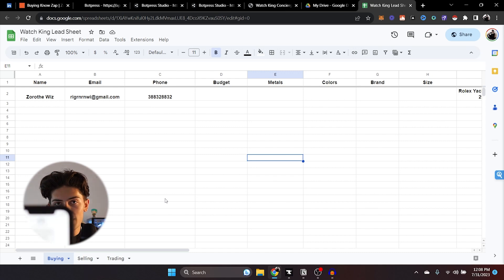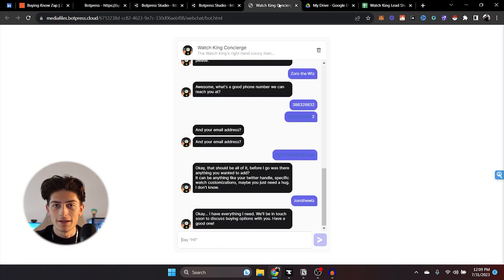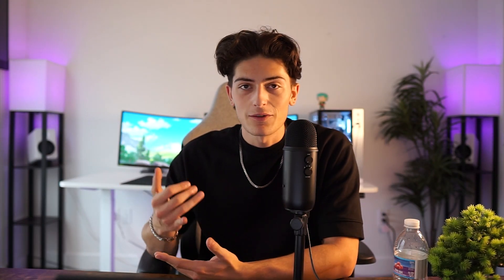And that's not all. If I pull out my phone, you'll see a text message as well. It says 'This is Alfred, your personal timepiece concierge — just sending you a text to let you know a new lead has been added to your spreadsheet. They're interested in buying.' Super easy, super simple. Now he can go into this lead sheet on a daily basis and pick the leads he wants to contact in a super easy and organized manner. This can be integrated with CRM software, but we're working with the spreadsheet for now.